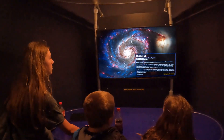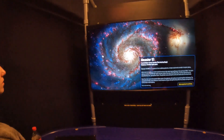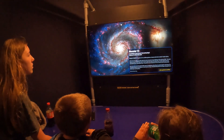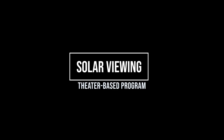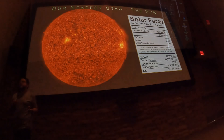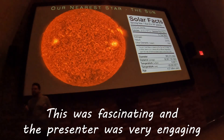45,000 light years across — half the size of the Milky Way. In the theater, the presenter explains that the sun is pretty far away, almost 93 million miles away from us.